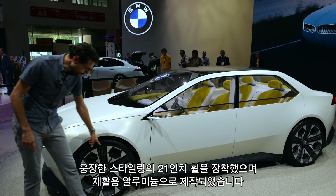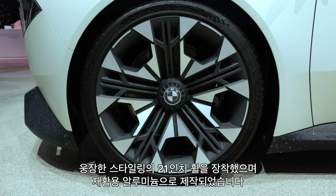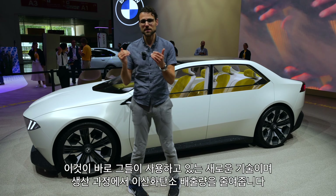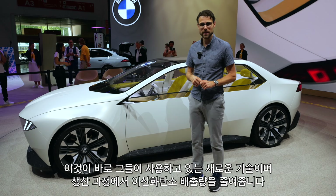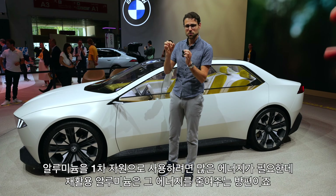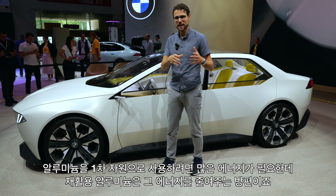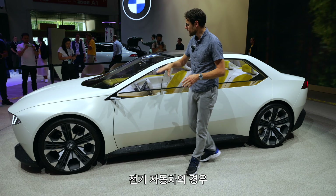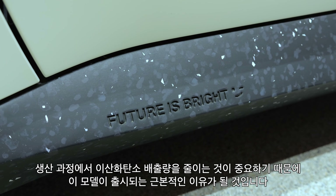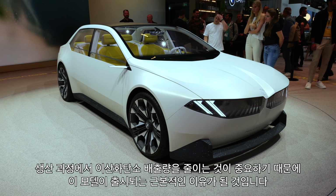Of course, it's on an electric platform with 21-inch wheels and massive styling. It also uses recycled aluminum — that's the new technology they are using — which brings down the CO2 in production already. With aluminum, it's one of the biggest levers you can pull when you use recycled material, because it takes so much energy to use it as a primary resource. That's the whole scheme of this vehicle: bringing down CO2 already from production, which is crucial, even more so with electric vehicles.